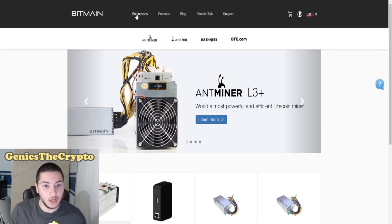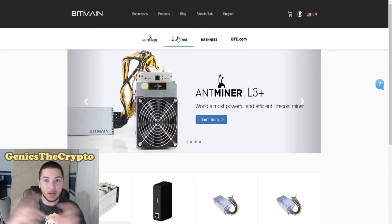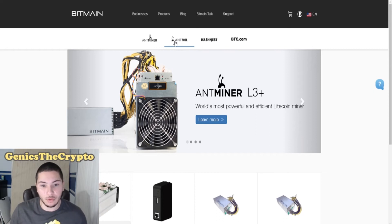Here on their business page, they have AmpMiner, AmpPool, HashNest, and BTC.com. The AmpMiner is what we're at right now. AmpPool is actually a pool of miners that are mining together to work on figuring out the algorithm and getting the reward. Since they're all working together, they get a little more mining power and they can make a little bit better profit. So that's what a pool is when it comes to mining — they have their own pool.